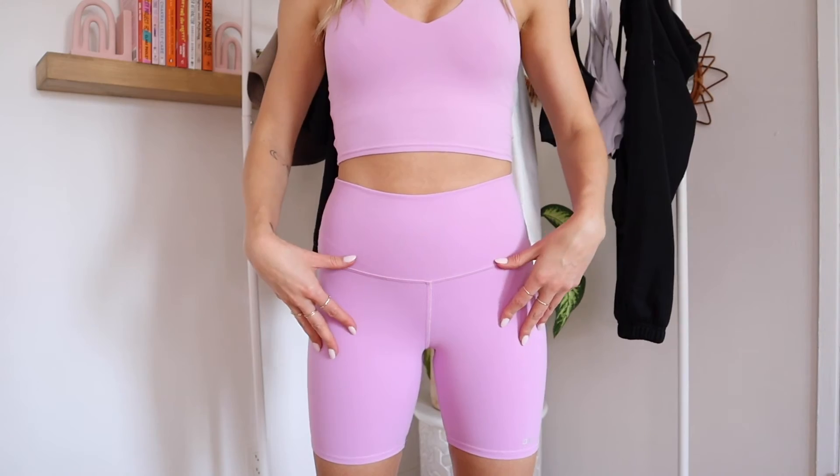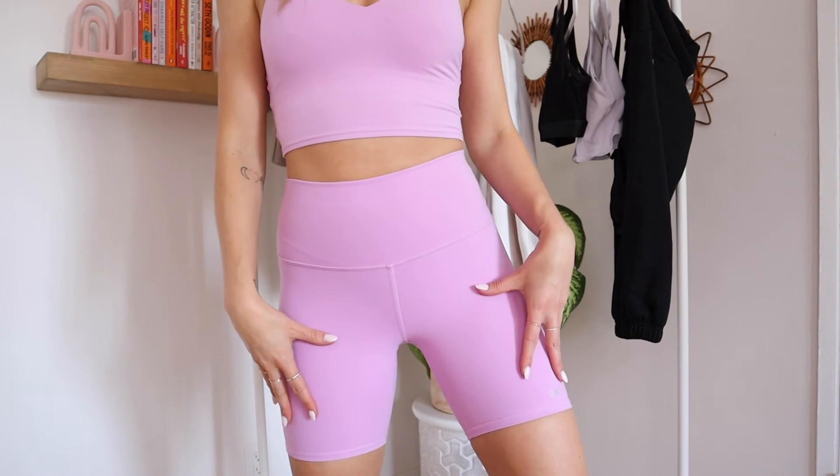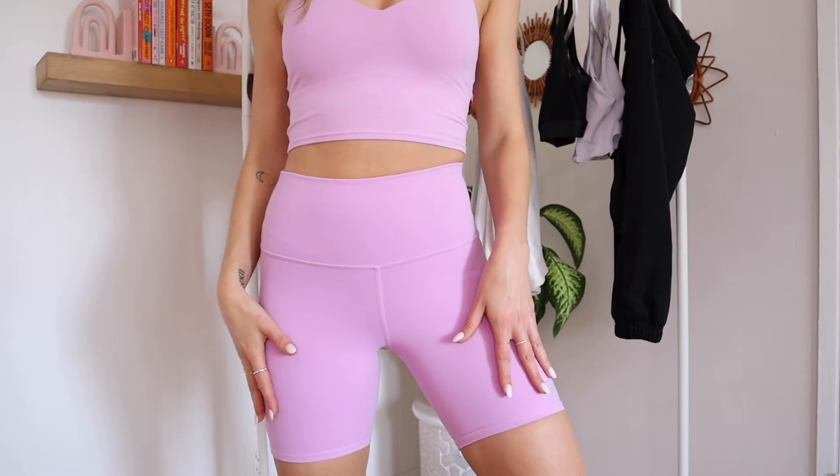Speaking of the Real Bra Tank, I also got it in a new summer color called Pink Lavender — it is so pretty. The camera isn't doing it justice; it's such a pretty pinky-purpley, summery, muted neon vibe and I'm so into it. I'll skip the repeat details since I just covered the Real Bra Tank. Now these are the High Waist Airbrush Biker Shorts and they are my favorite biker shorts ever. I have them in tons of colors — I wear them to work out, yoga, lounge, and run errands. They're high-waisted, hit at the perfect thigh length, don't slip down or stretch out, not see-through, breathable, and I'm just obsessed.